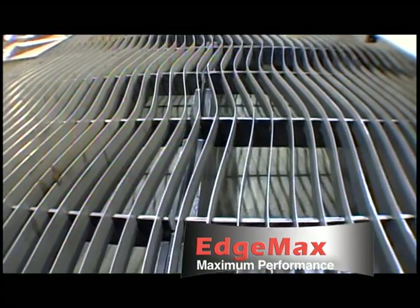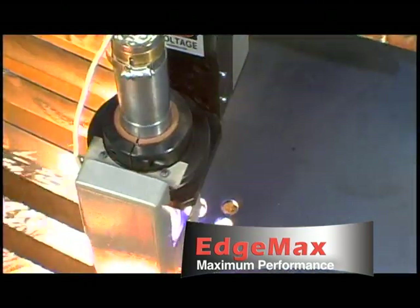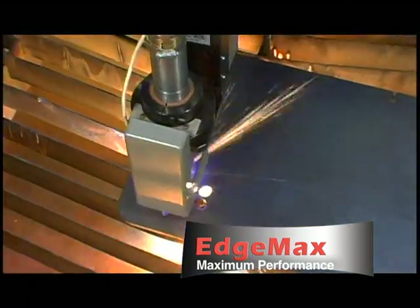Its unitized design includes an exhaust table, globalized control, and a very robust construction that is equipped to handle up to 260-amp precision plasma.